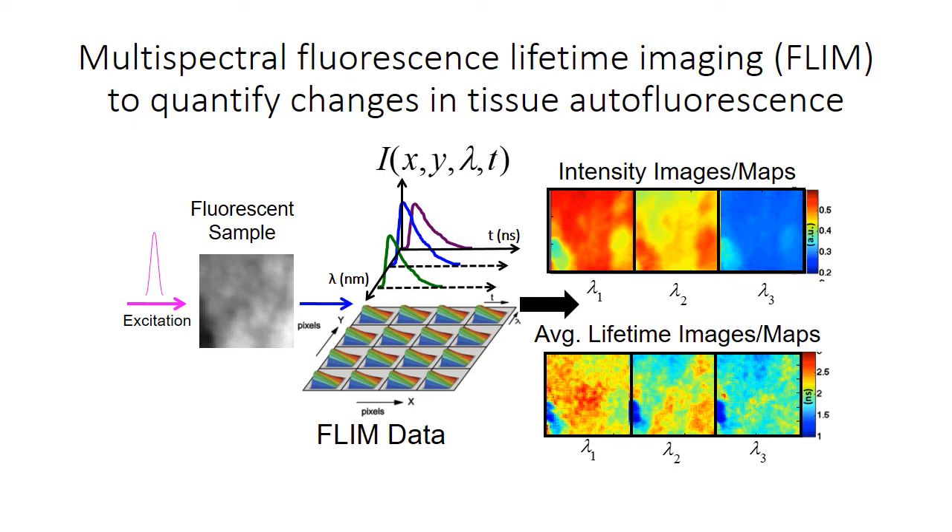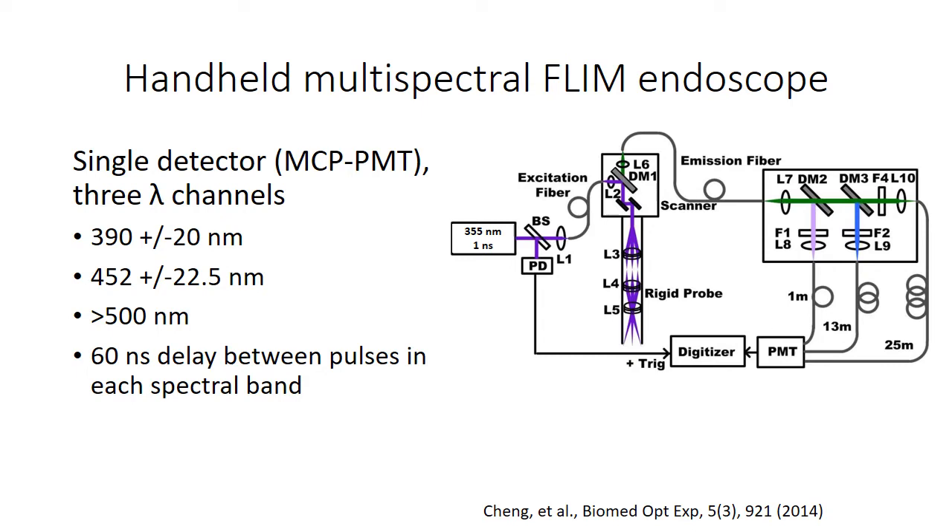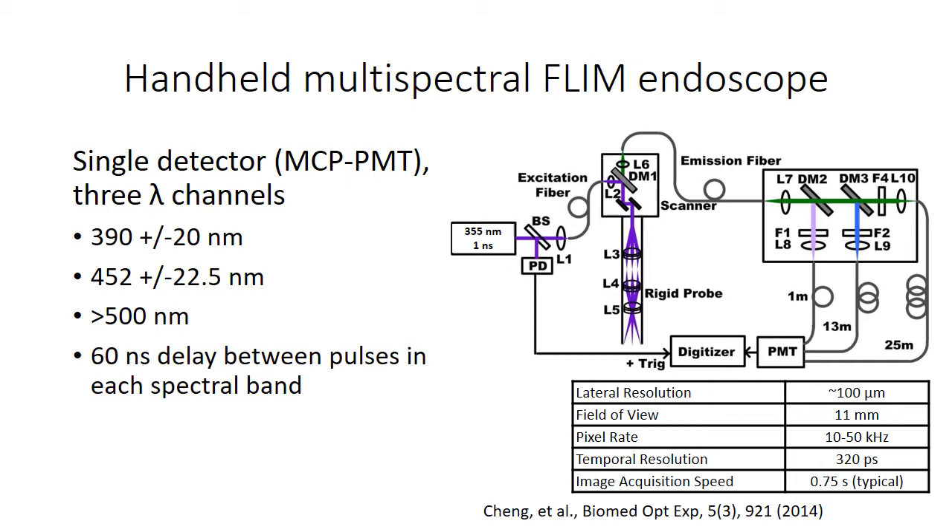This is followed by high resolution reflectance confocal microscopy to detect changes in cellular morphology and tissue architecture. The multi-spectral time domain fluorescence lifetime imaging system captures three wavelengths of fluorescence decay to generate images of intensity for those three wavelength bands as well as lifetime maps. These three wavelengths are focused on fluorescence from collagen, NADH, and FAD. The time domain FLIM system uses a 355 nanometer pulsed laser scanned through a handheld endoscope to excite the fluorescence in the tissue, with emission collected and filtered into three wavelength bands coupled into three fibers of increasing length, encoding a time delay so each excitation pulse results in three decays detected on a single PMT. The endoscope collects images around one centimeter in diameter with a hundred micron resolution in less than a second.